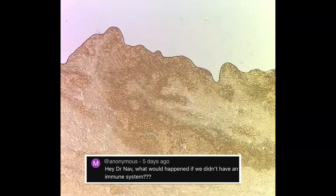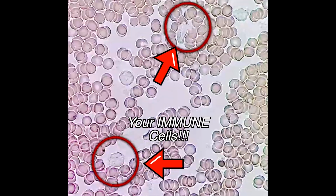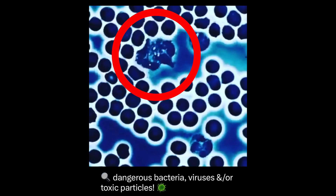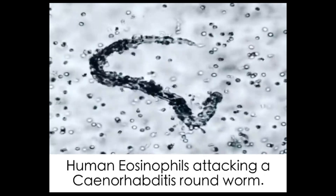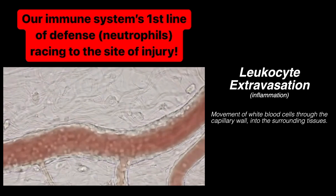If we looked at your blood under a microscope right now, you'd find these little guys circled here — the white blood cells of the immune system. You can see them here actively looking for dangerous bacteria, viruses, and toxic particles. They're constantly looking after you even when you're sleeping. Your immune system has a memory and a reactive capacity, as shown here.